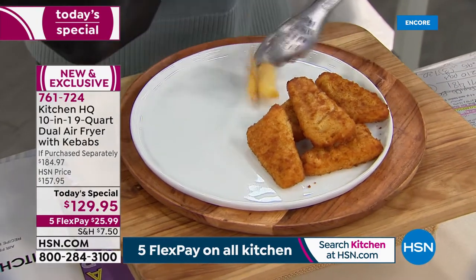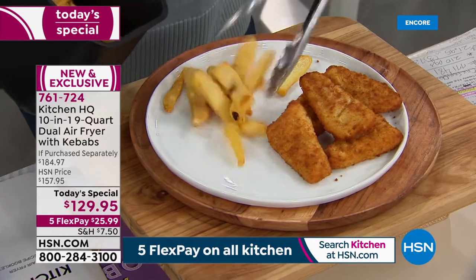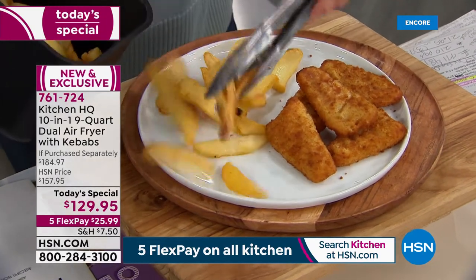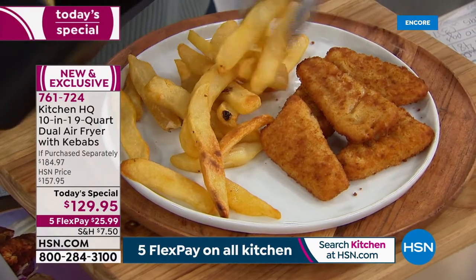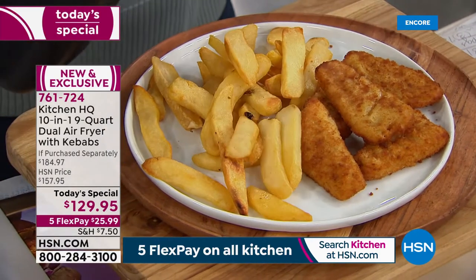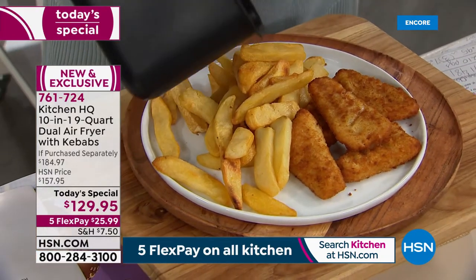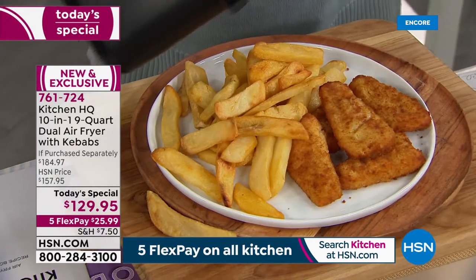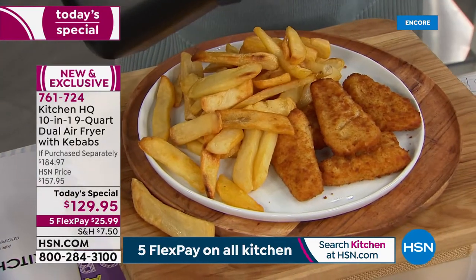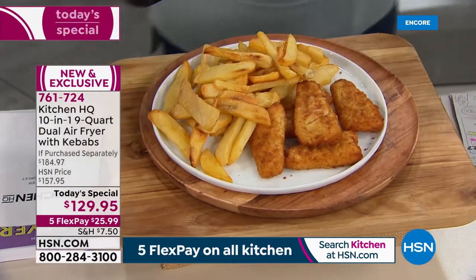I use mine every single day because I don't have to cook with fats, butters, and oils unless I want to. Sometimes I'll brush something with a little oil or do a quick spritz, but none of the oil we're used to. I buy things straight from the freezer — baby meatballs, egg rolls, pizza pockets — and have it all done at the same time.